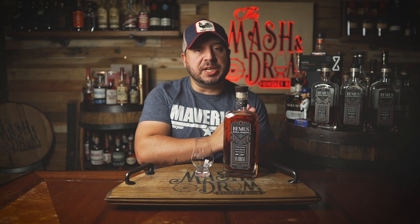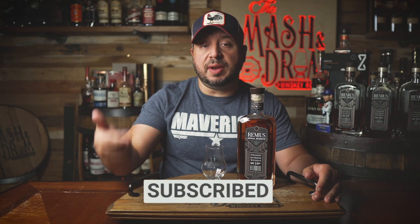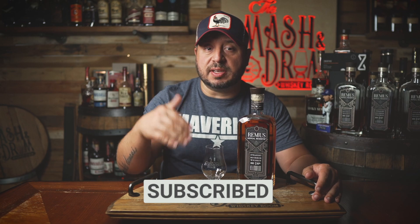What's up folks, I'm Jason C from the Mashing Drum and welcome back to the show. The Remus Repeal 6 is a limited edition bourbon brought to us by the good folks at Ross and Squibb Distillery, formerly MGP — I think everyone mostly still calls it MGP — but this marks the first Repeal Reserve release under the new name and, more importantly, the first Remus for the distillery's new master distiller Ian Sturzman, who was promoted back in January.